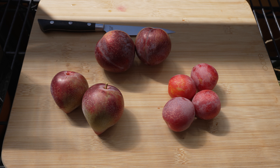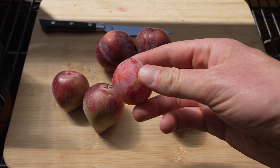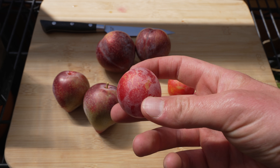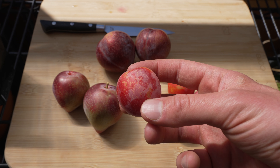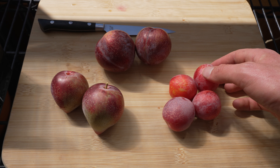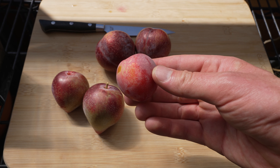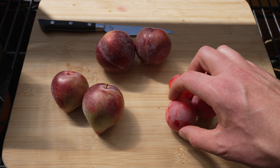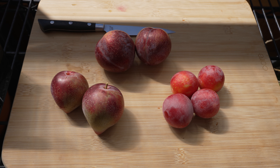Let's start with the Sweet Treat Pluot. The color on this is beautiful — a beautiful dark red, or kind of light red. Really nice coloration. Bright. I'll cut one from each of the pieces of fruit I have, and compare the insides and the outsides in a detailed way, and then obviously try them.